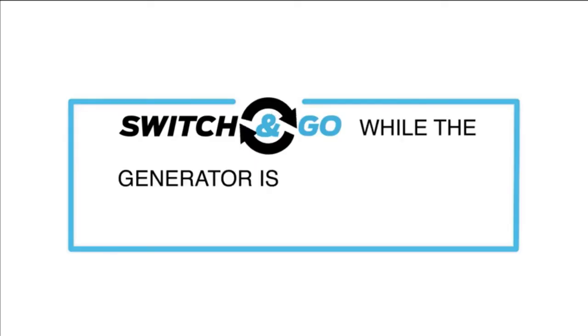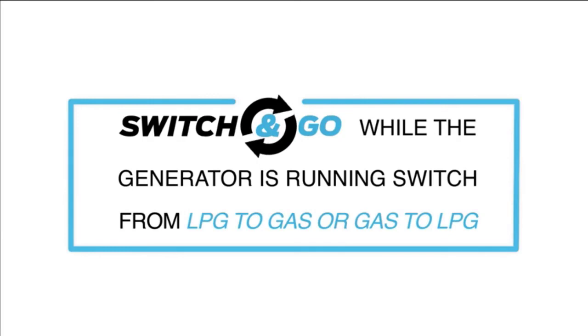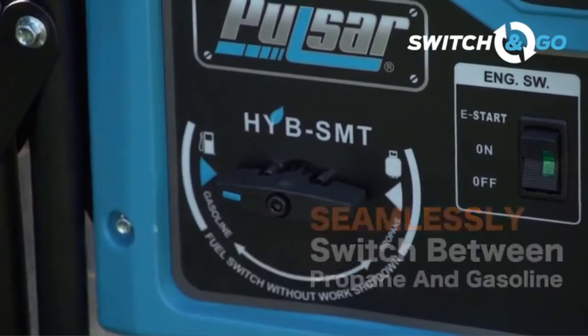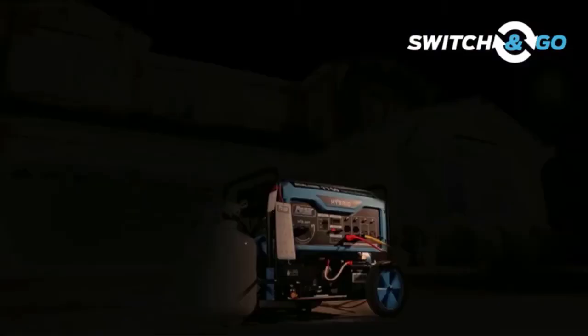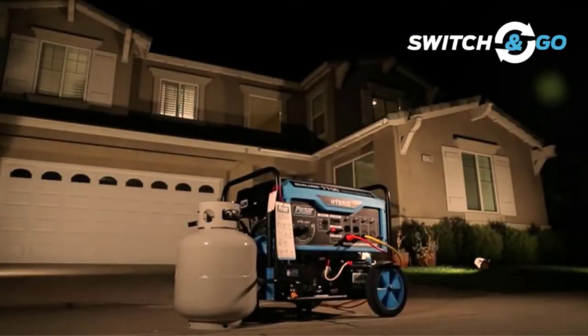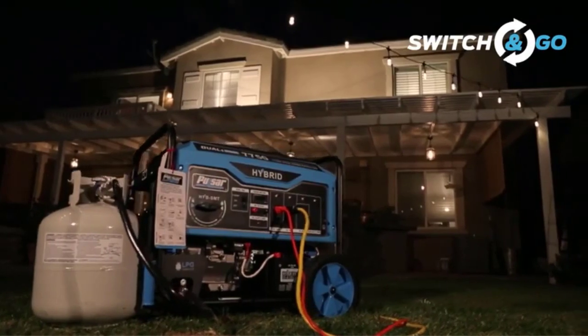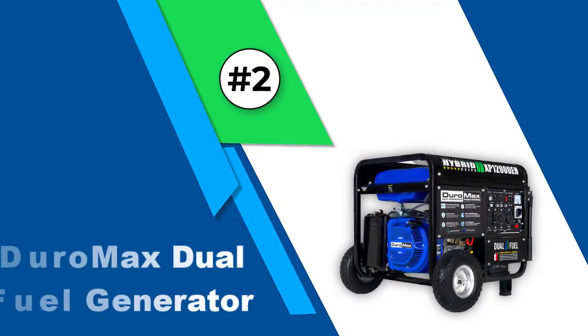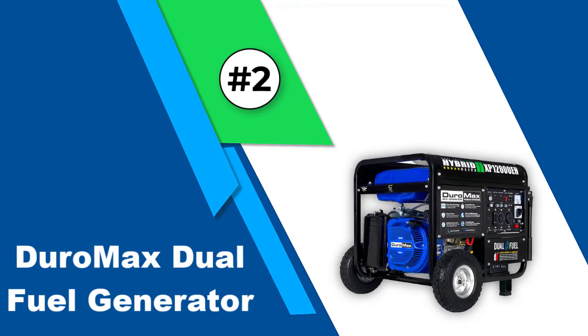There is also a three-in-one digital meter and a low oil indicator with low oil shutdown. On the downside, this generator is heavy and loud when running, and you cannot use the 120 and 240-volt outlets at the same time. It is not EPA or CARB approved, but it does come with a two-year parts warranty and a one-year labor warranty.